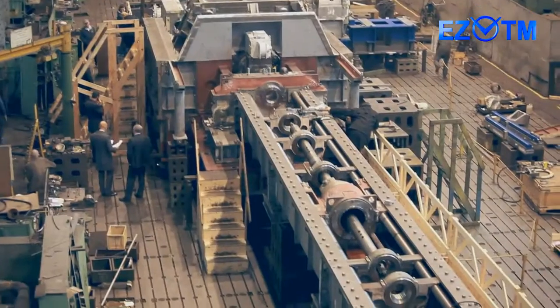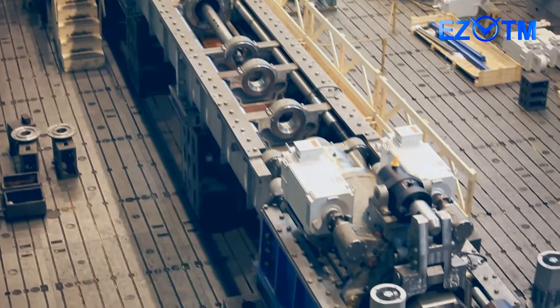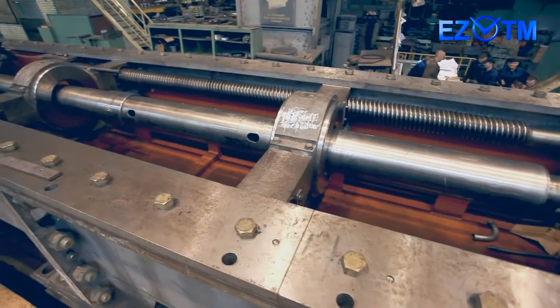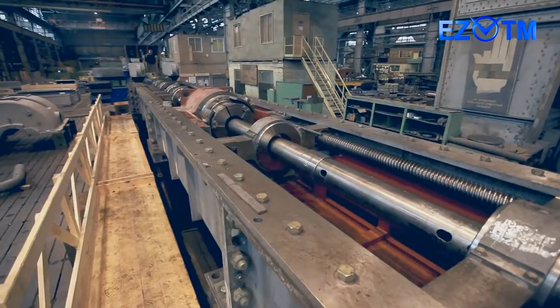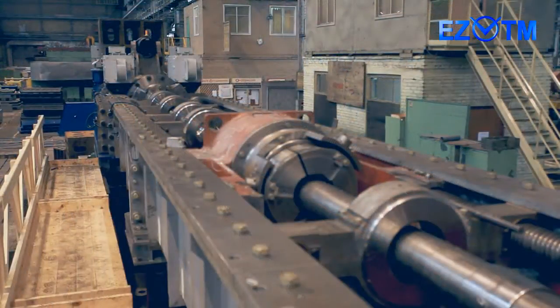The new CRTM 380 was created on the basis of CRTM 350, which has been successfully operated by the customer since 2010. The new CRTM 380 has a set of engineering improvements and an extended range of billets and finished tubes as well. CRTM 380 is unique in its technical and technological capabilities.